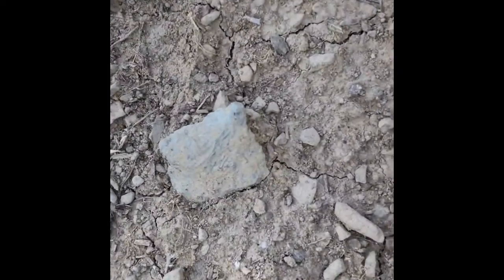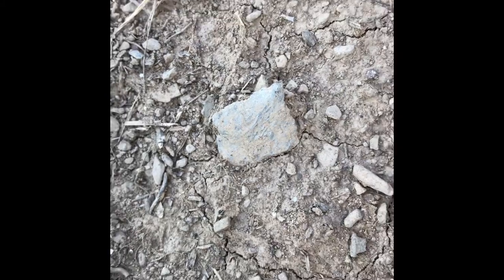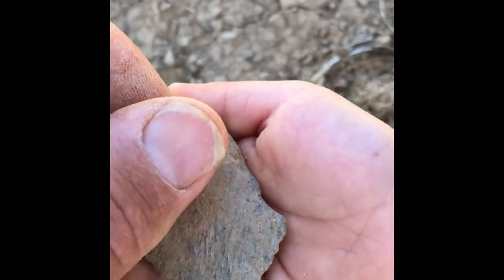And I think we got an arrowhead here. It's rhyolite. Do you want to pick it up? Oh yeah, that's a pretty nice one. It's a diamond shaped one — kinda like a kite, huh?